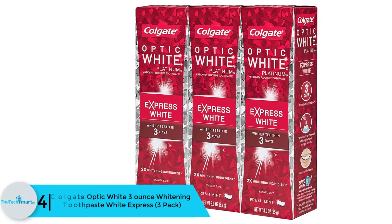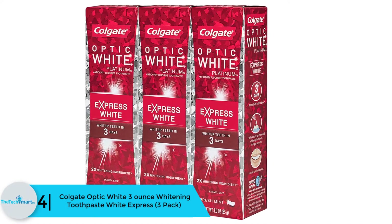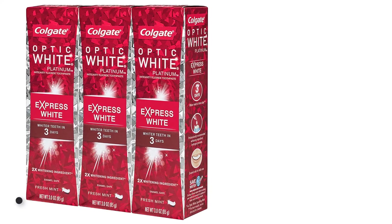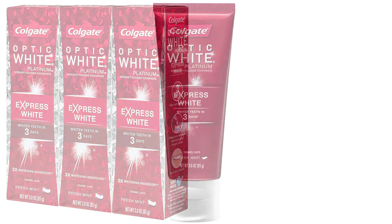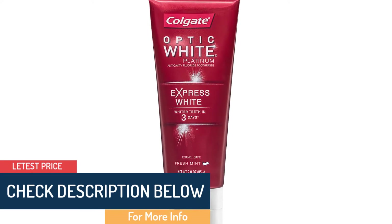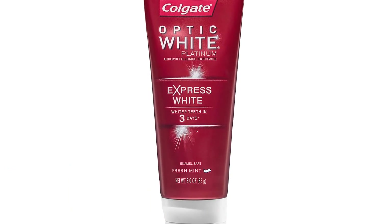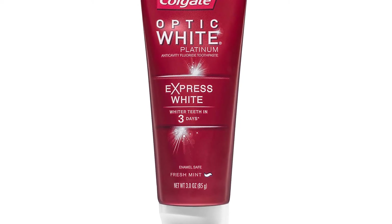Moving on at number four, we have the Colgate Optic White 3 ounce Whitening Toothpaste White Express, three pack. Colgate Optic White Express can whiten your teeth in three days. It has 2x whitening ingredients and is enamel safe, with a fresh mint flavor at 85 grams per pack. Each pack has six units per quantity. Colgate introduces this new progressive item from its Optic White collection.